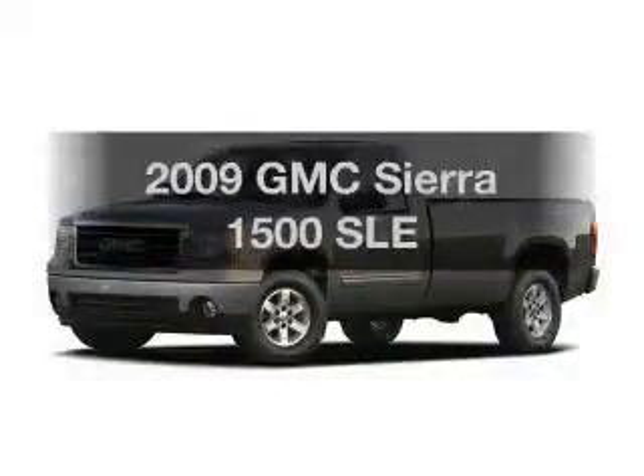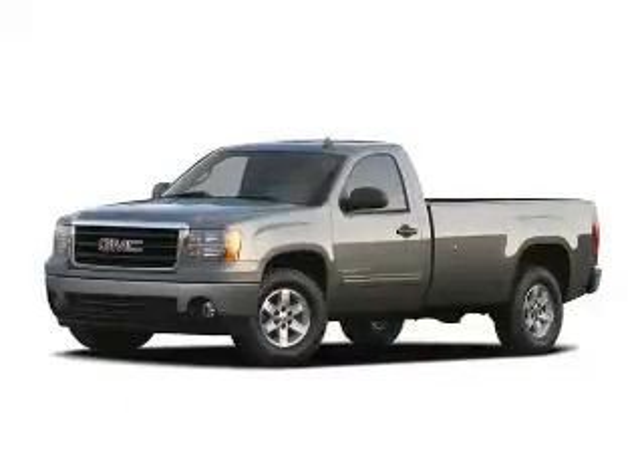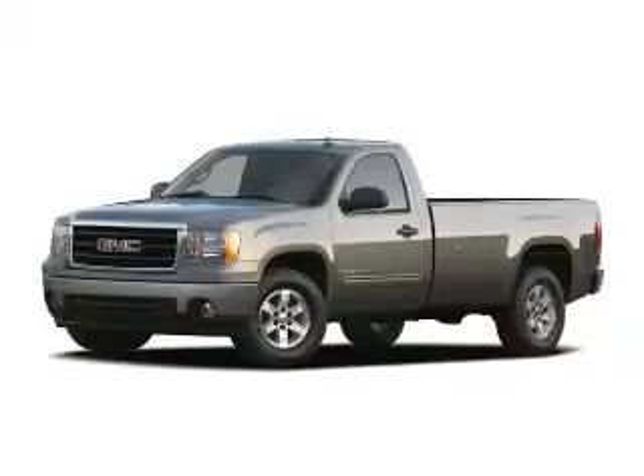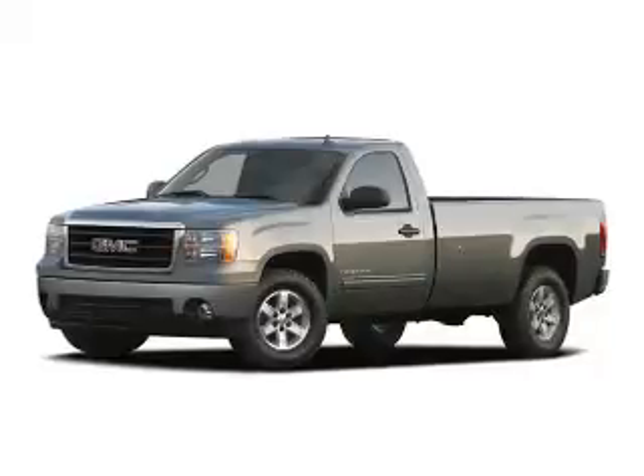Check out this 2009 GMC Sierra 1500. Travel the roads in style and comfort in this great vehicle. The powertrain includes four-wheel drive with a powerful eight-cylinder engine that responds smoothly to its automatic transmission. Anti-lock brakes help you bring your vehicle to a safe stop.